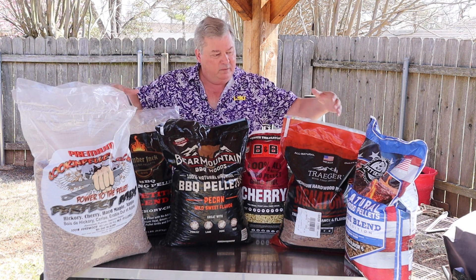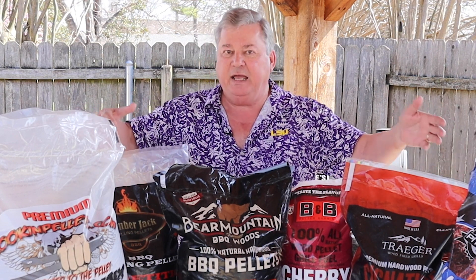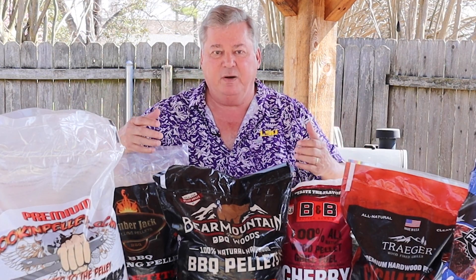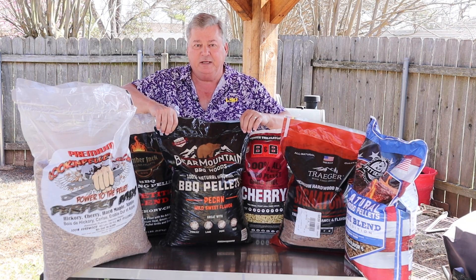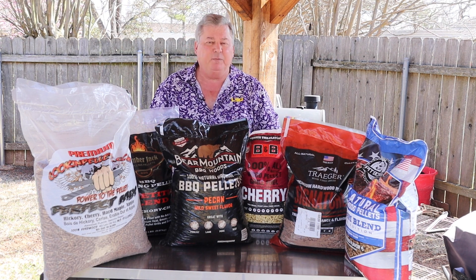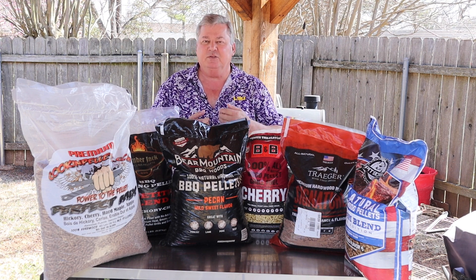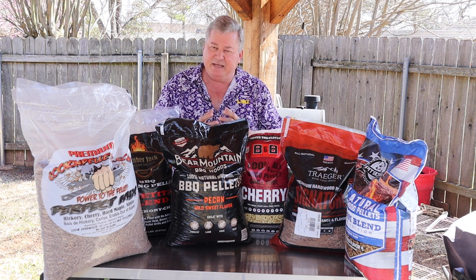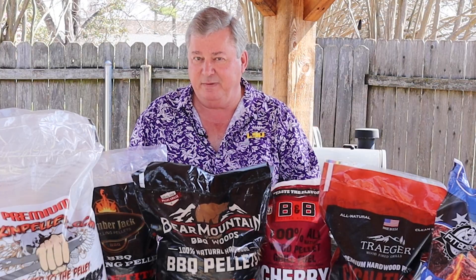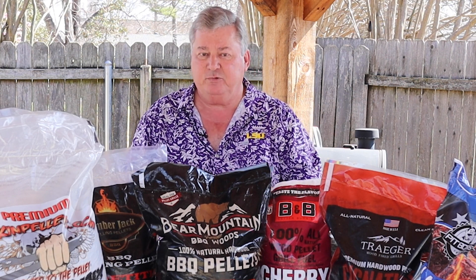When looking at the best value for the money — even though we have a range anywhere from nine to thirty-five dollars — the best value for the money is the Bear Mountain. At ten dollars for a 20-pound bag, it's readily available most anywhere you go, it produces a great bark, maintains a great temperature, and doesn't produce an excess amount of ash when cooking or even right out of the bag.